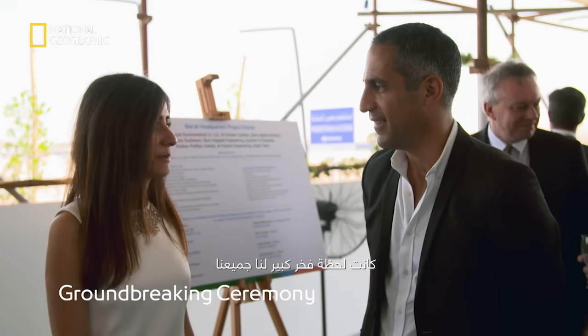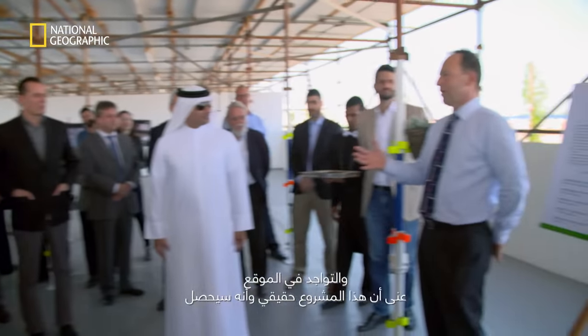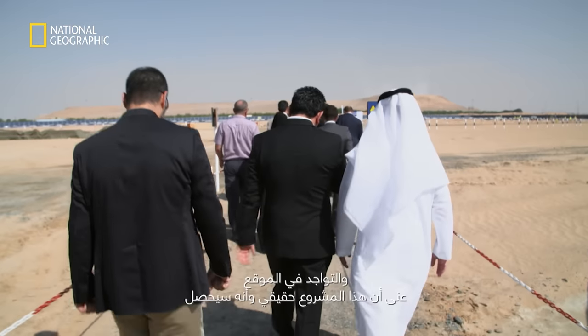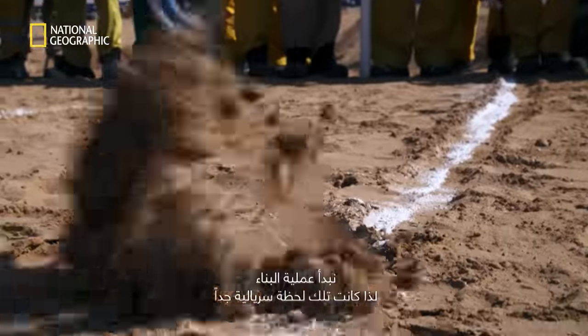It was a very proud moment for all of us. We'd been working on the design for two years, and to actually break ground and be on site meant that this is real, this is going to happen — we're starting construction. It was a very surreal moment.